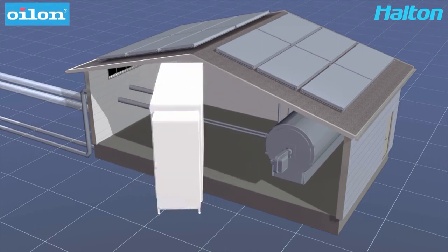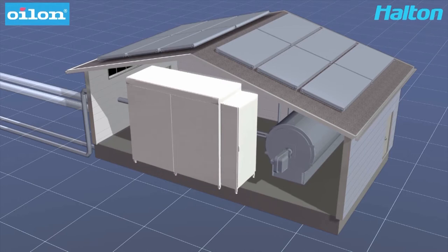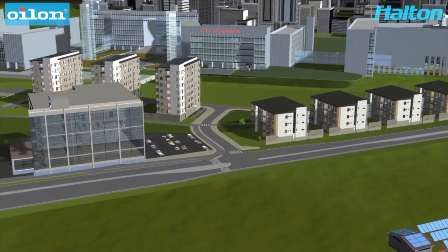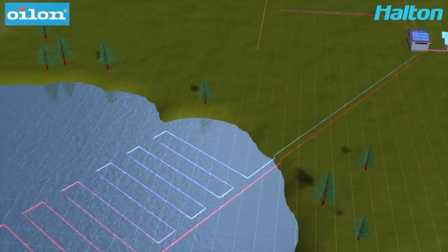This is a ground-source heat pump which can provide up to 80% of the heating and 100% of the cooling. During the very cold peaks of winter, the heating load is completed with the burner which can use both bio and fossil fuels. An alternative to boreholes are nearby lakes and rivers. Also, waste heat from industrial processes can be utilized.